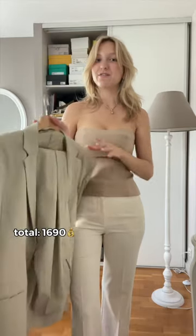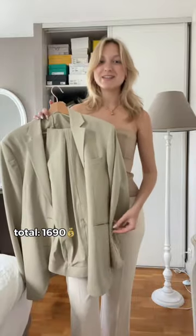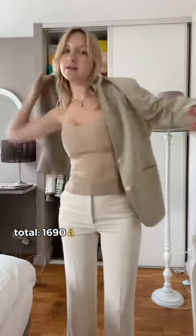99% of my blazers are vintage. This Jurf Avenue blazer is actually my most expensive blazer — this one is around 200.